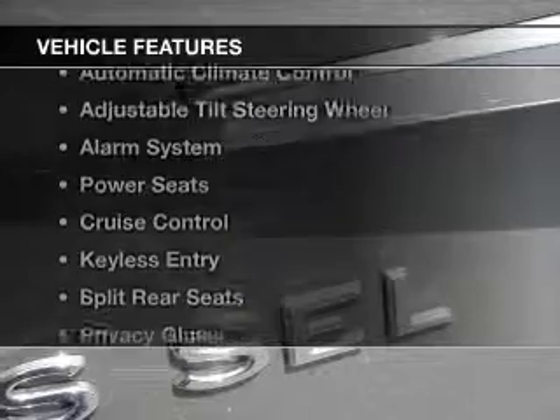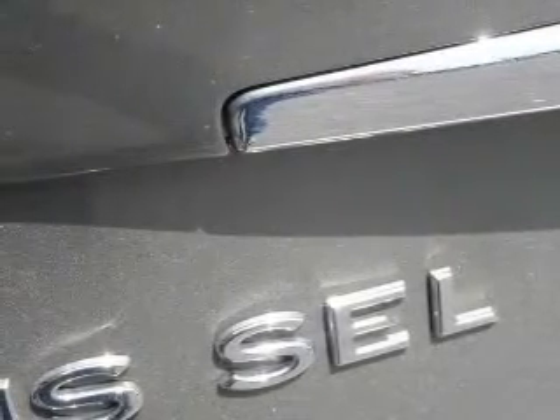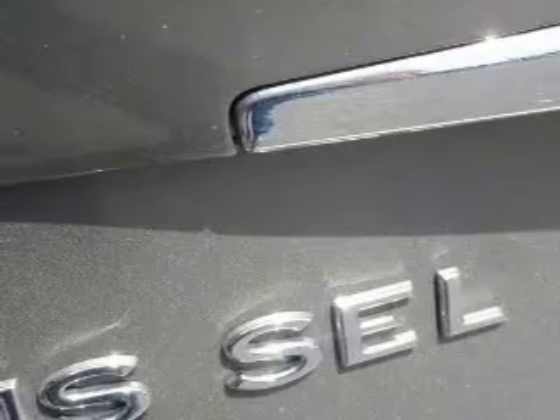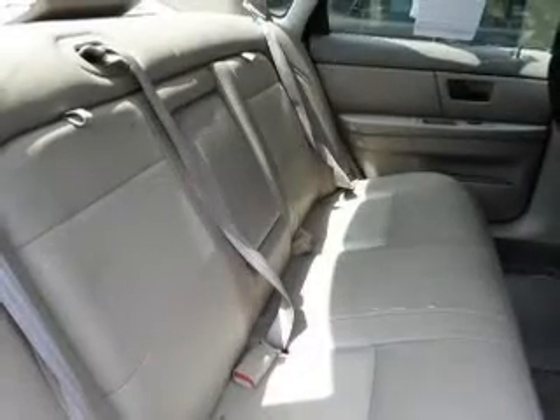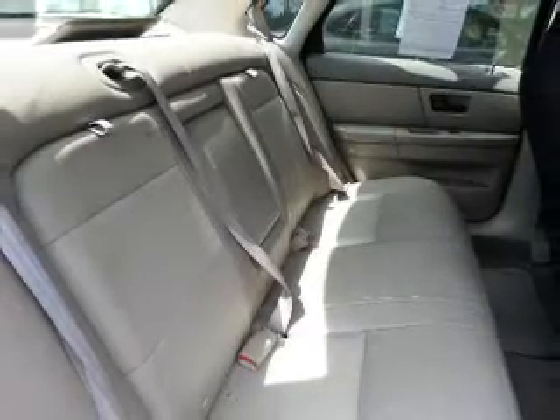The features include a sunroof, alloy rims, automatic climate control, an adjustable tilt steering wheel, an alarm system, power seats, cruise control, keyless entry, split rear seats, and privacy glass.